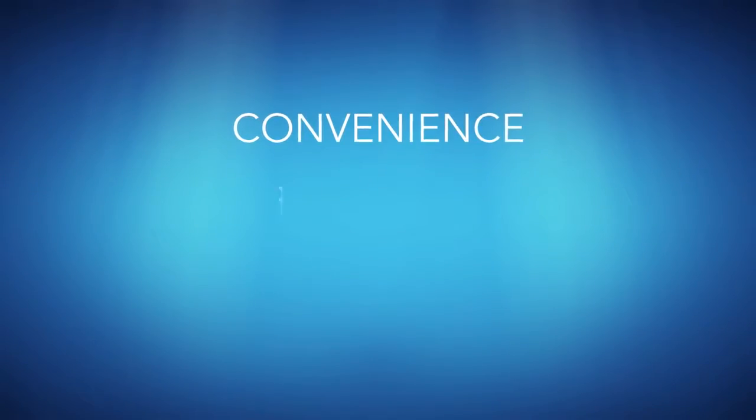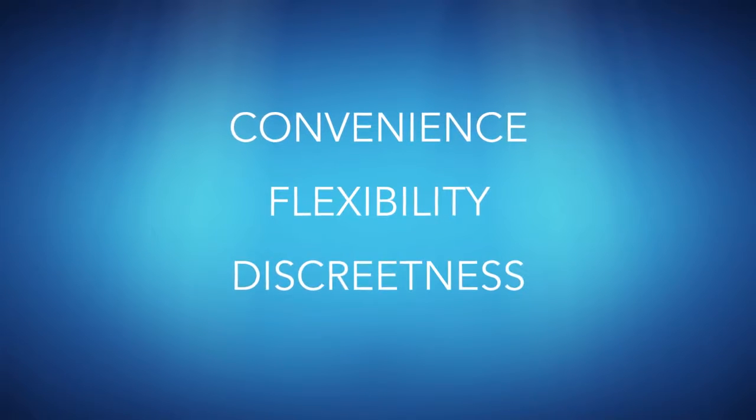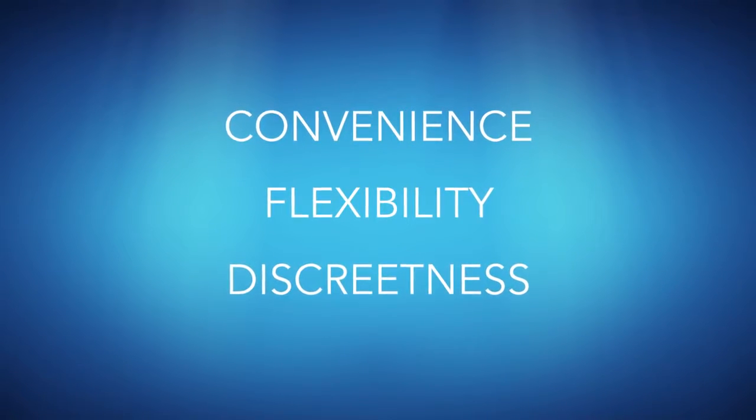Whether it's the convenience, flexibility, or discreetness that attracts patients to Invisalign, there's one question they all have in common: does it really work? The answer is yes.